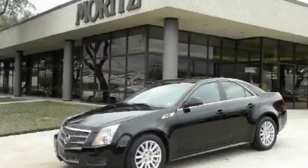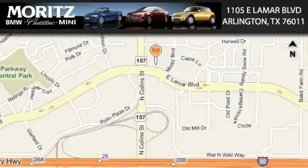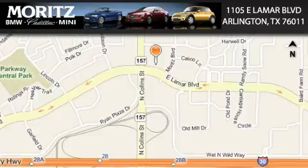This crossover won't last long at this price — call and arrange a test drive now. Moretz Cadillac BMW Mini is located at 1105 East Lamar Boulevard in Arlington. Our goal is to exceed all of your expectations to ensure that you'll return for future visits.